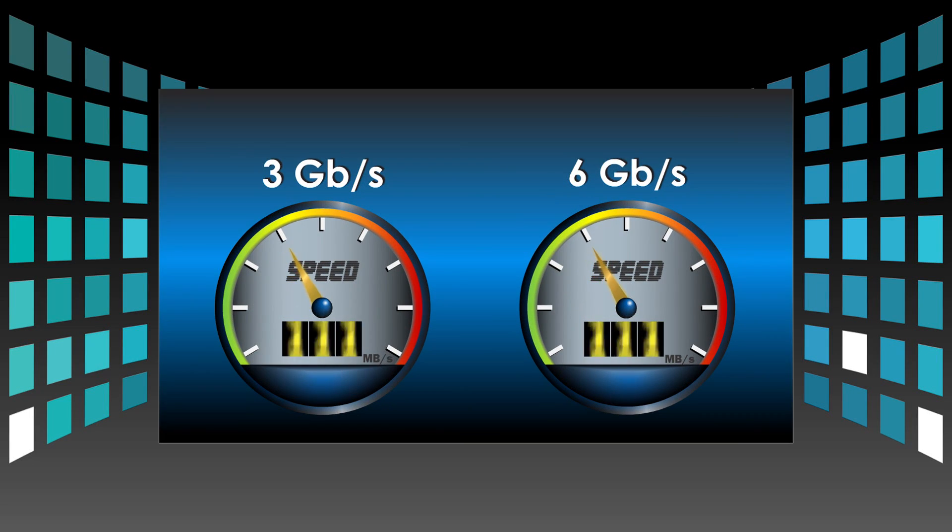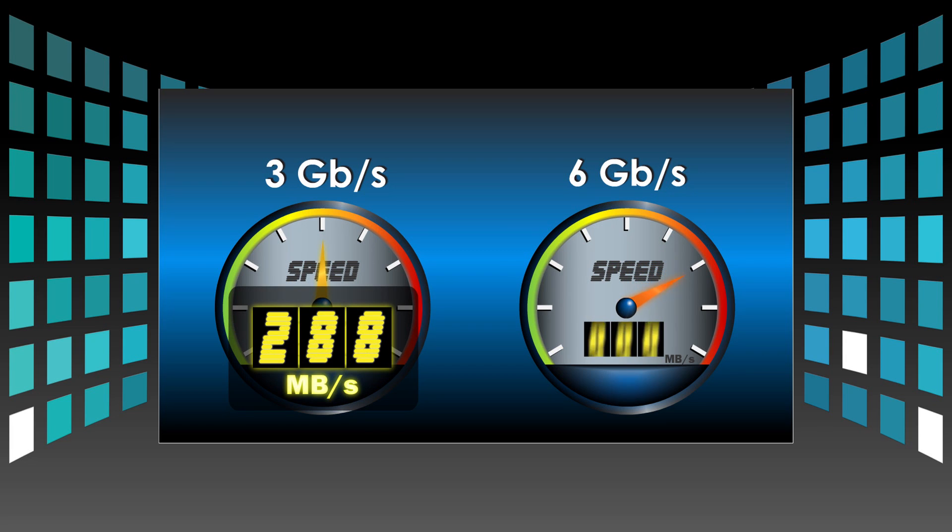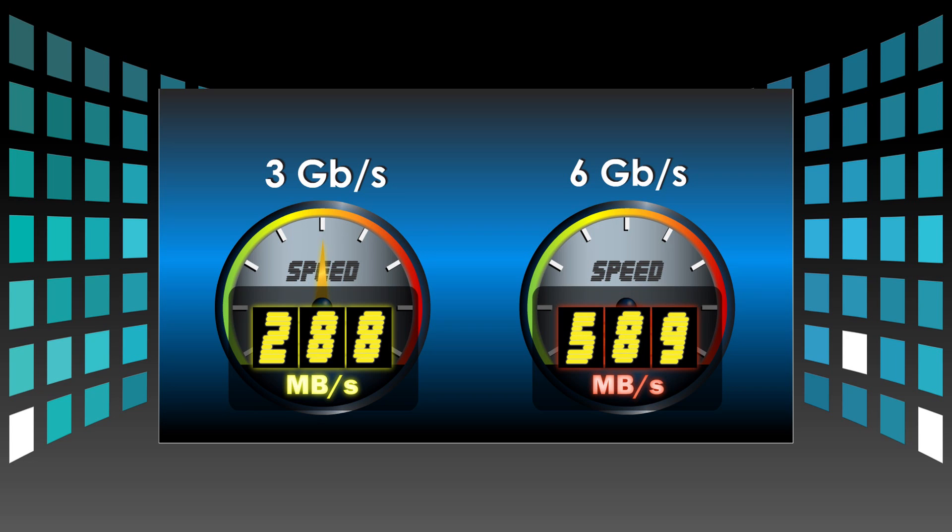Large amounts of data are transferred quickly and safely due to the server-grade Marvell chip. This chip is the fastest and most advanced chip available, giving amazing rewrite performance as well as outperforming any other SSD device currently on the market today.